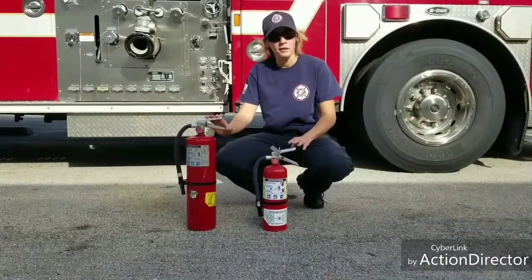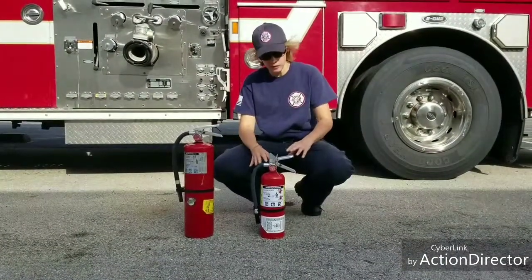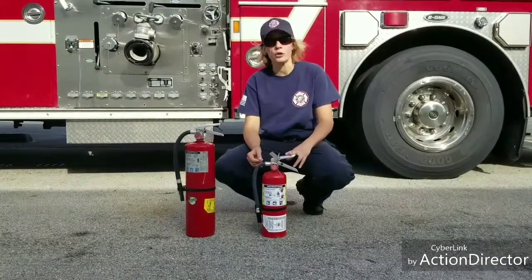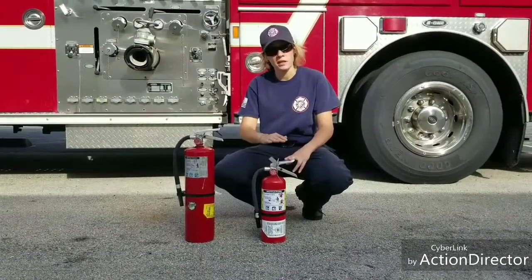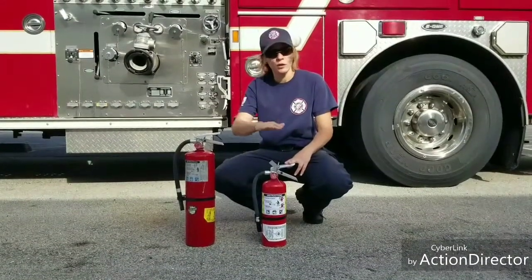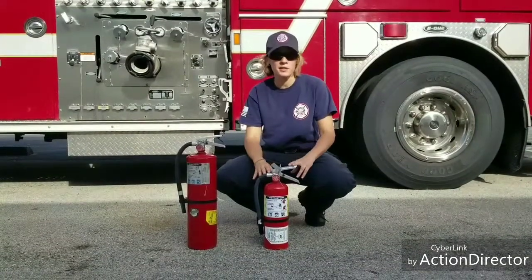As you can see, these also come in different sizes. When you do use it, it's going to come out as a yellow powder. What it does is create a thin layer of dust going over the type of fuel, and it displaces the oxygen.